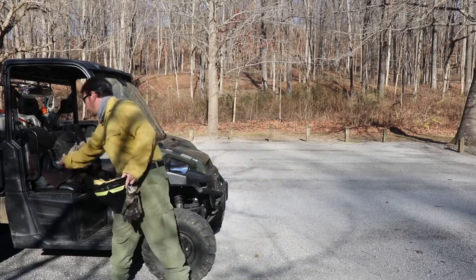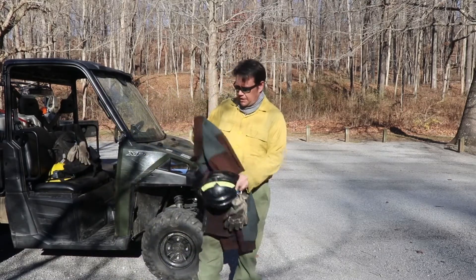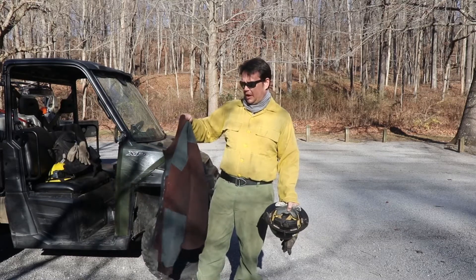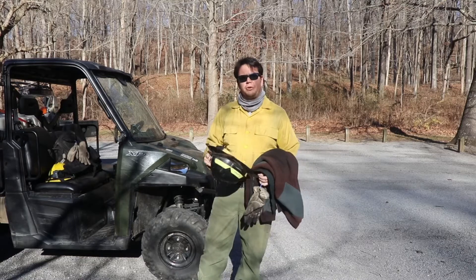A lot of times it's a cold morning or cold day on some of these fires. They also make fleeces that are fire-resistant and other types of outerwear that are also made of that fire-resistant material.